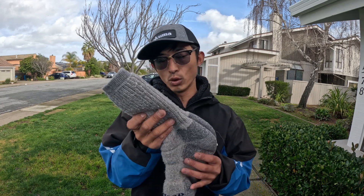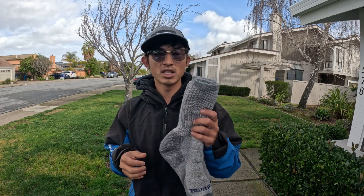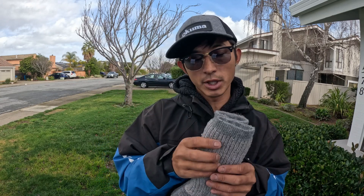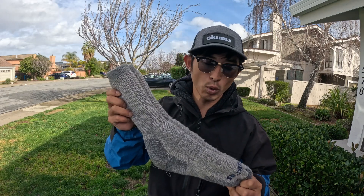Number five is to have some nice warm clothing. I have these super nice wool socks here. These were sent to me by a subscriber. This sock has two layers — the outside is a regular sock but the inside is made out of wool, which is really important when you're kayak fishing.